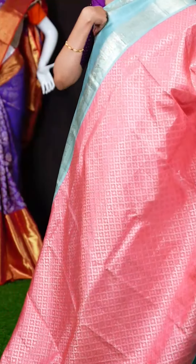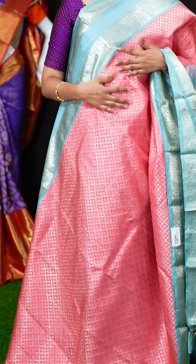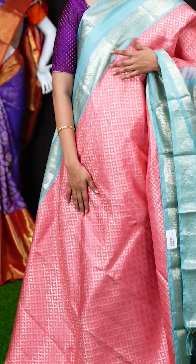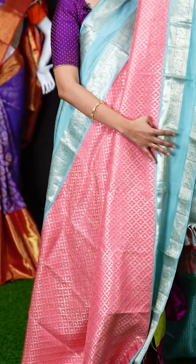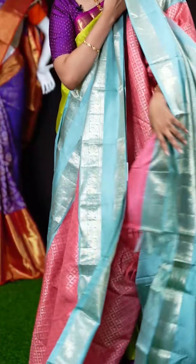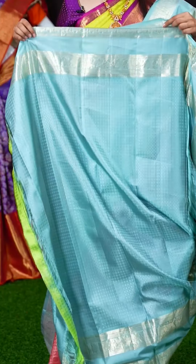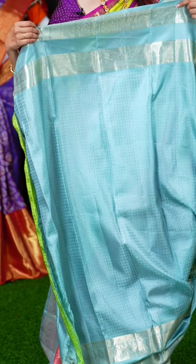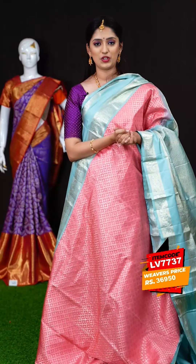We have another pastel pink color saree with a pastel blue border — two light pastel colors together. All over the body we have silver zari diamond checks with micro dollar booties. On the border we have a light blue designer turning work border. The pallu is again a jacquard pallu. The blouse is a blue color micro dollar bootie blouse with a booties border. This unique combination of sarees is only available at VRK Silks. The item code is LV7737 and the weavers price is Rs.36,950 only.